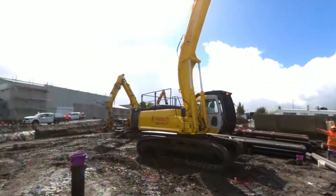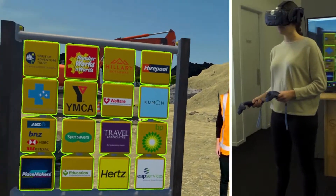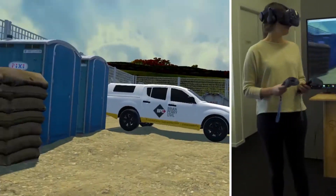We partnered with Brian Perry Civil to build a virtual reality staff onboarding tool. The aim of this project was to provide a more immersive and interactive staff onboarding experience rather than your traditional first-day induction.